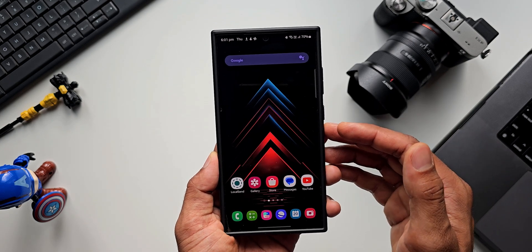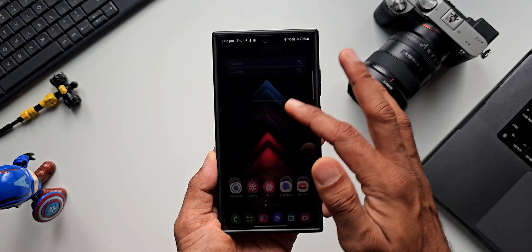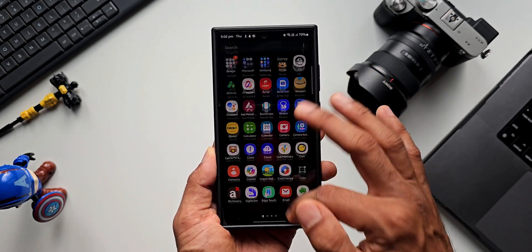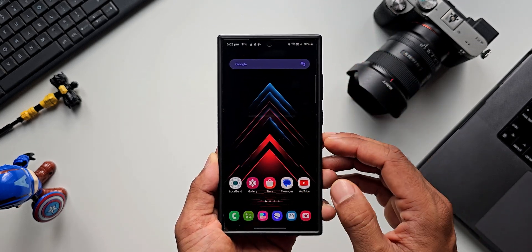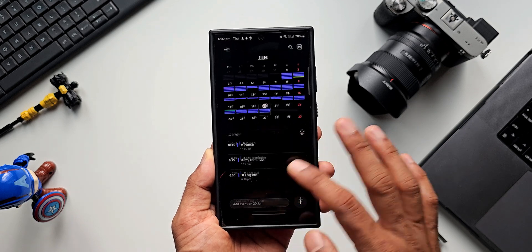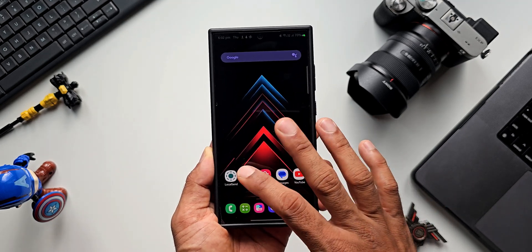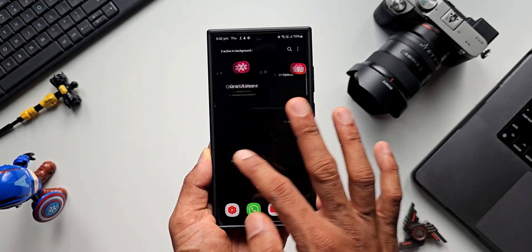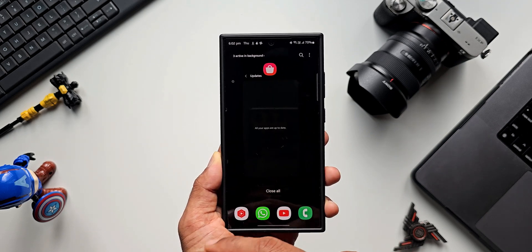I'm getting at least six to seven hours of screen-on time on heavy usage, and about seven-plus hours of screen-on time with light usage with a lot of media consumption as well. As for animations and lag, there are no issues at all. Let me open the notification panel — no stutter, the animation is very good. Let me open a few apps — Camera, Gallery, Store — and check recent applications. It's pretty smooth, no lag or stutters at all.